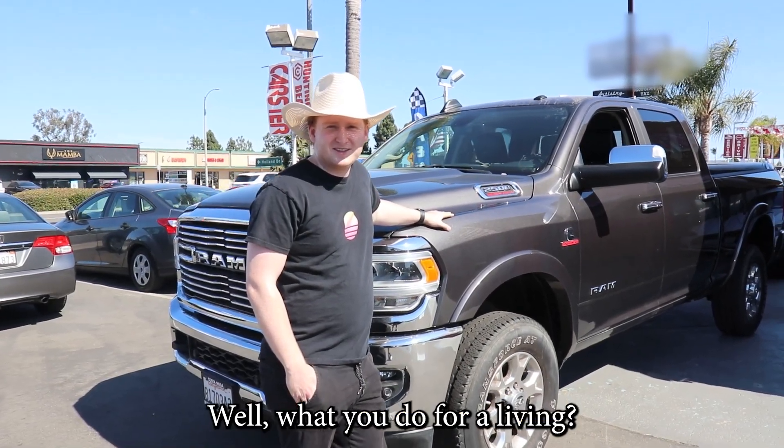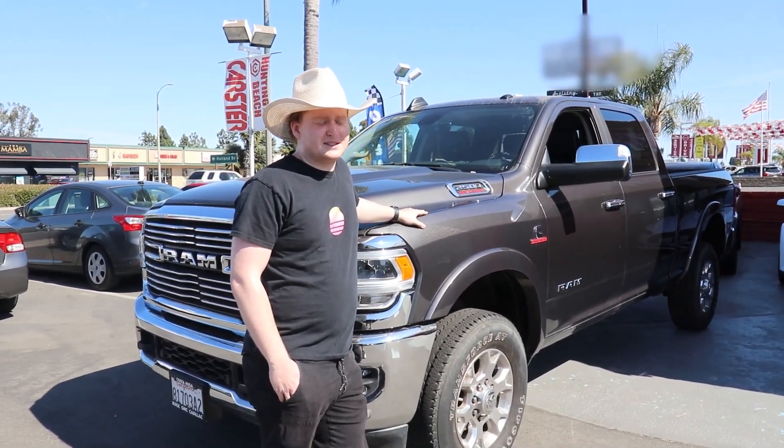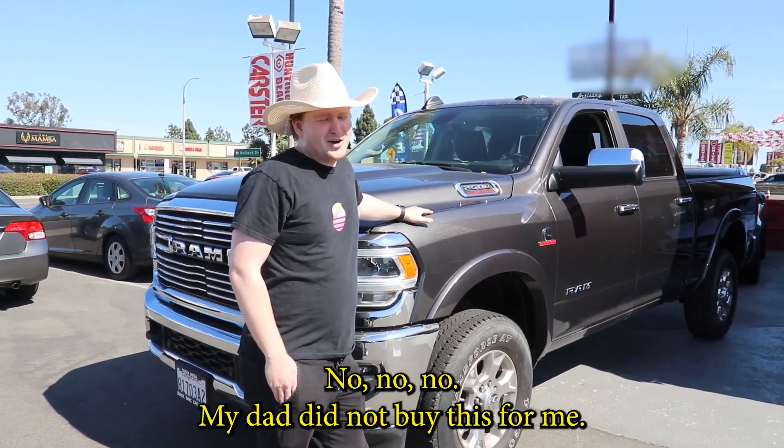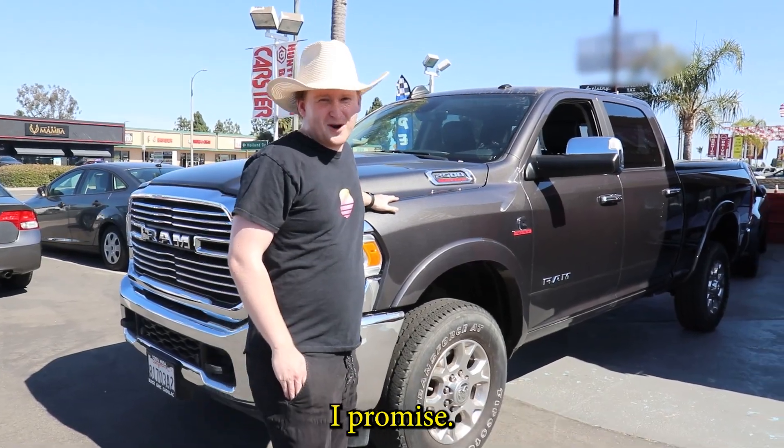What'd you do for a living? I bought crypto, yeah. Are you sure it's not your dad? No, no, no, my dad did not buy this for me, I promise. I worked hard for it.